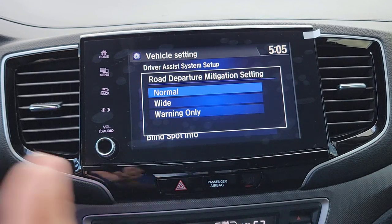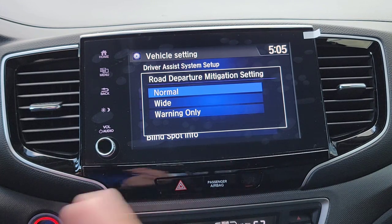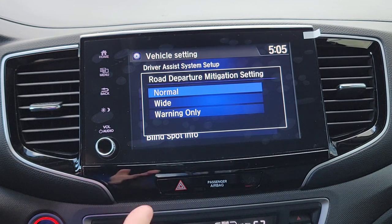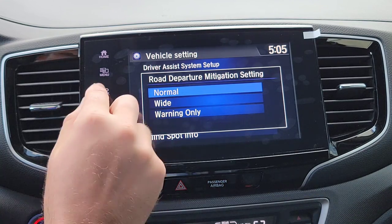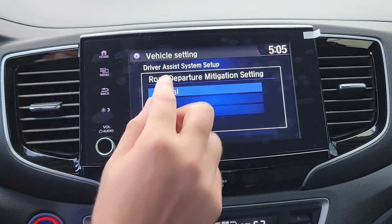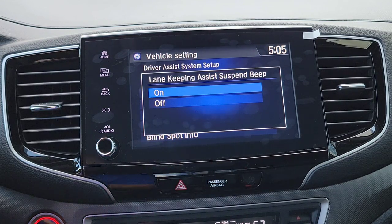Now you have Road Departure Mitigation. As you're driving at highway speeds and drift out of your lane, do you want it to bring you back and re-center you? You can change the sensitivity between Normal and Wide, or set it to warning only so it just alerts you without correcting. I'm going to keep it on Normal.